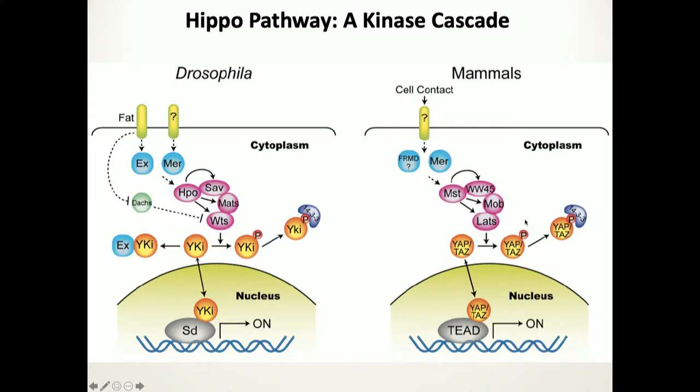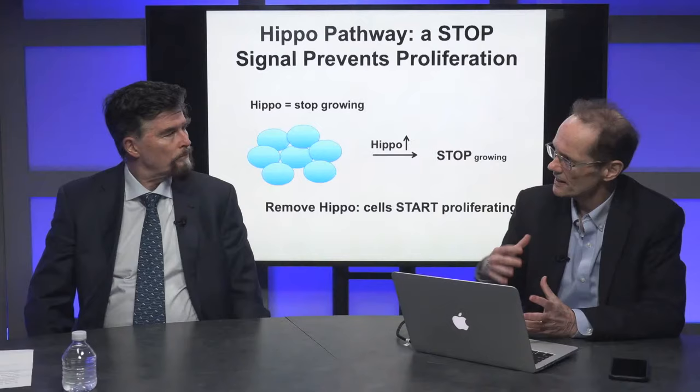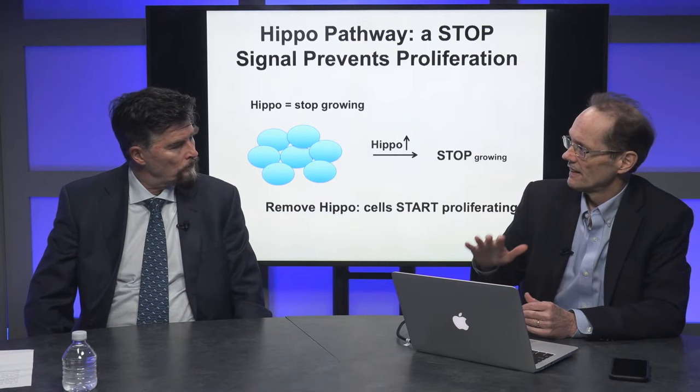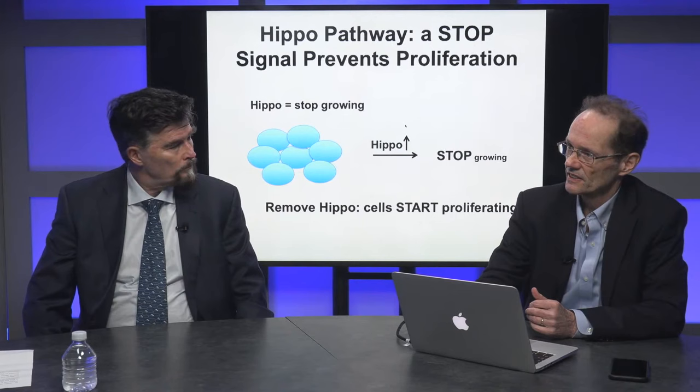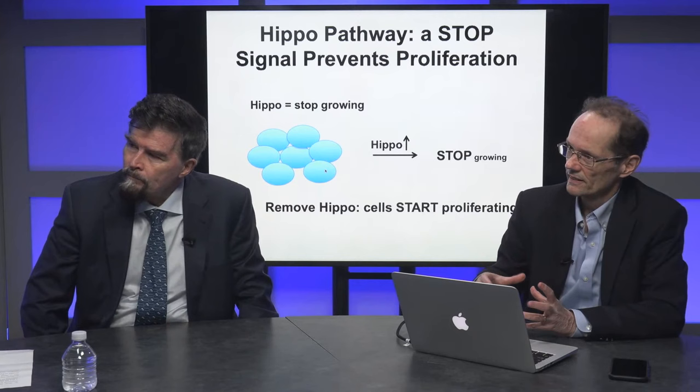When the kinases are active, YAP is excluded from the nucleus. When the kinases are low, YAP can move into the nucleus — it's a transcriptional cofactor and a very strong signal that drives cell proliferation. The simple way to think about it: the HIPPO pathway kinase cascade is a stop signal. It receives signals from outside the cell — one classical signal is cells in a high-density environment — and tells those cells to stop proliferating.